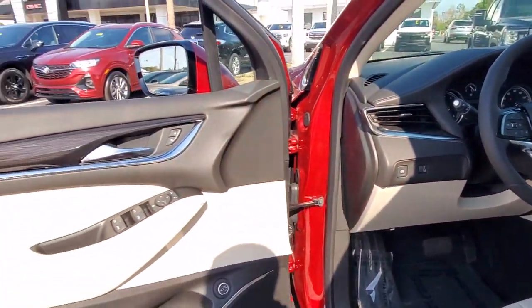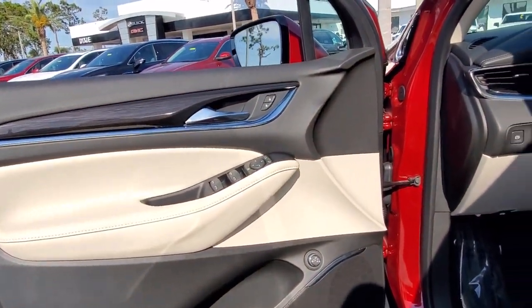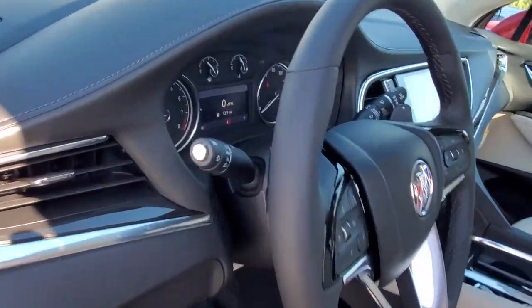Polished and poised. Spacious and powerful. That's the Enclave. Take it for a drive to experience excellence.